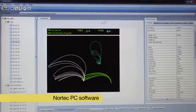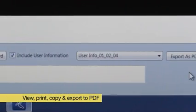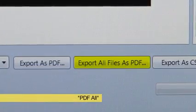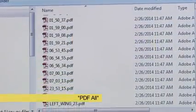In Nortec PC, signals or parameters can be viewed, printed, copied, and easily exported into a PDF report at the touch of a button. The PDF function comes in particularly handy to archive all inspection files in a single operation.